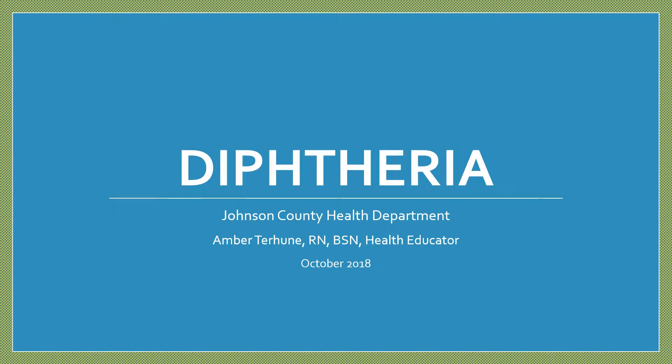Hi, my name is Amber Terhune. I'm the health educator for the Johnson County Health Department. This presentation is about diphtheria.